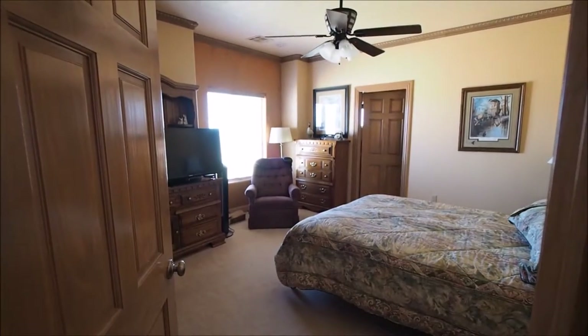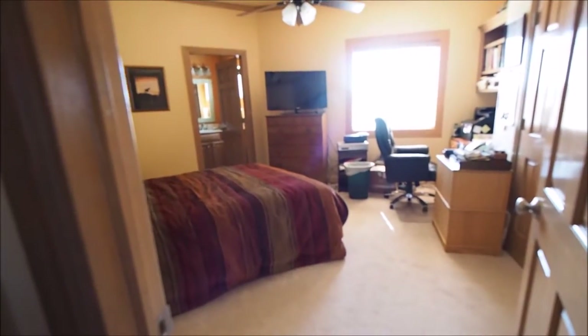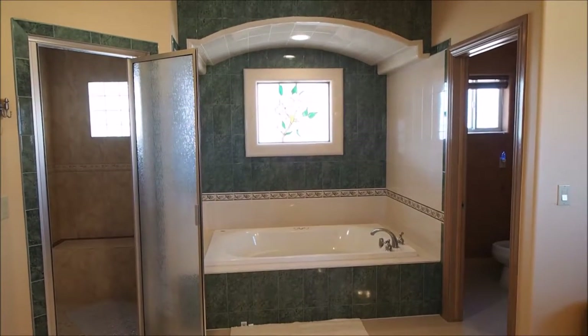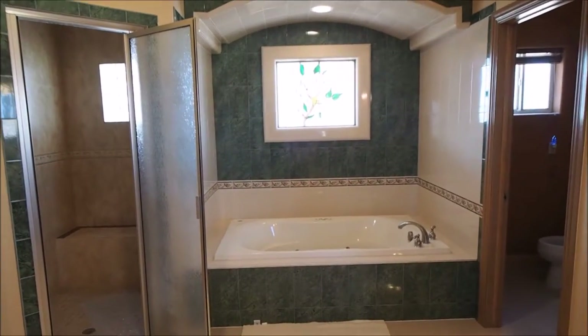It has a split floor plan with two bedrooms on one side, and all the bedrooms in the house have their own full bath. It has a huge master bathroom with stained glass, a huge jet tub, and a walk-in shower with desert block glass.